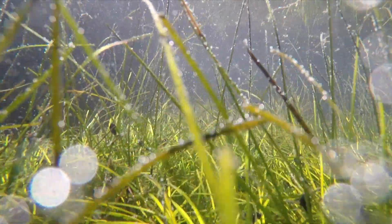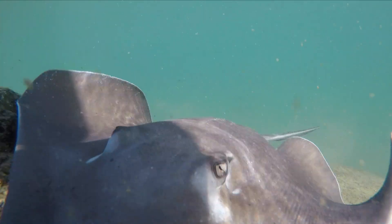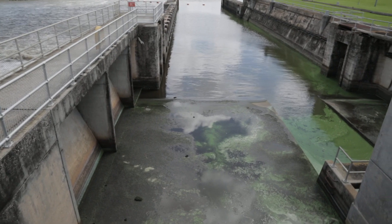Our seagrasses die. Our oysters die. Our fish start to die. That water, even if it's as clean as can be, is still a harmful pollutant. But it's not clean.